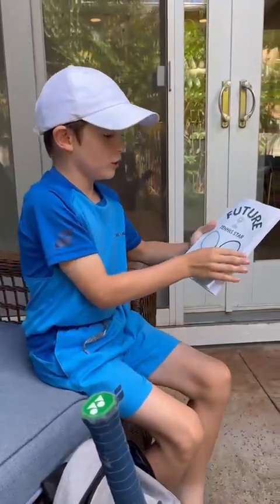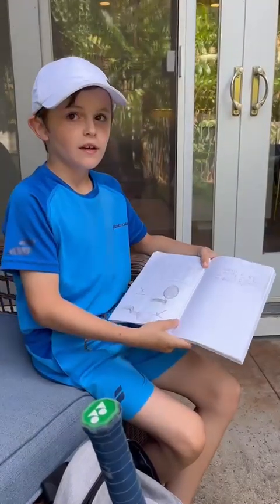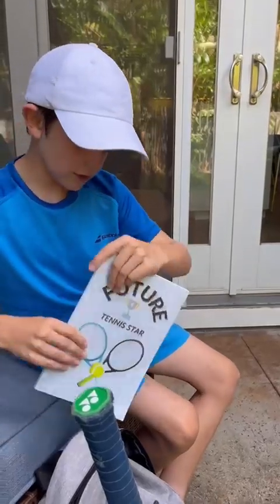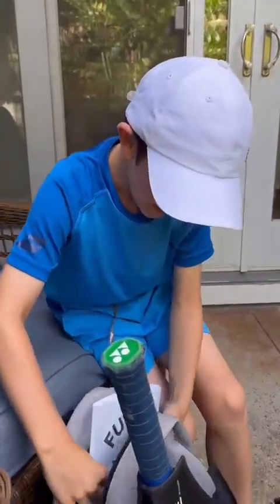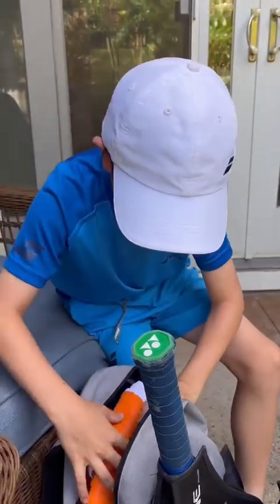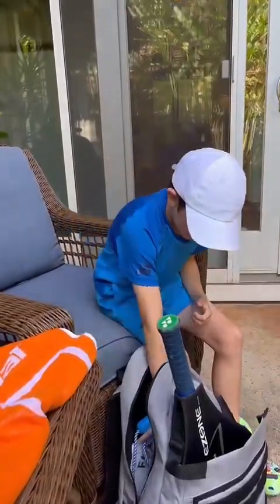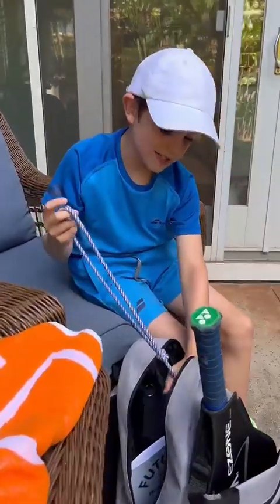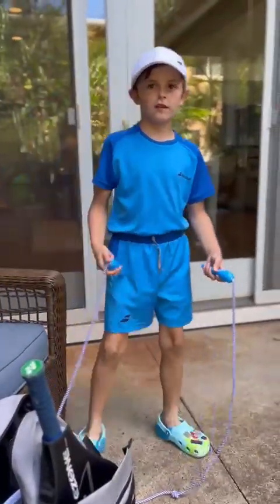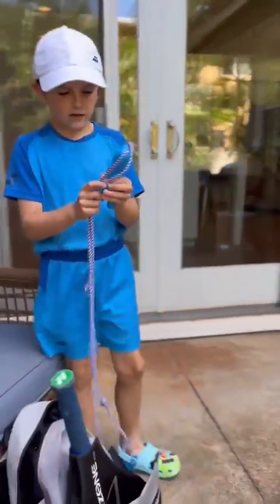Inside my backpack I have a cool journal where I write what I learned and everything that my coaches taught me — a lot of stuff. Really awesome, very handy! And then the last thing in here is my jump rope. And that's it in my tennis bag!